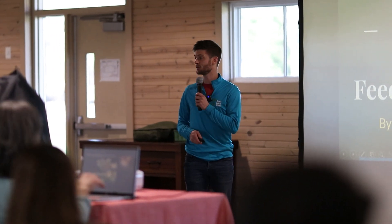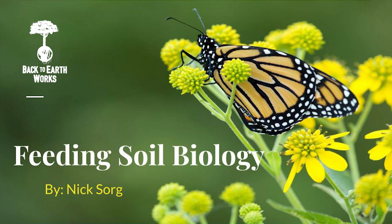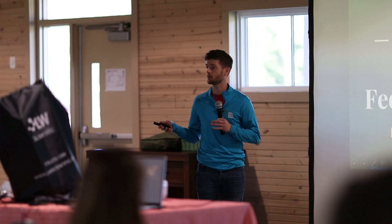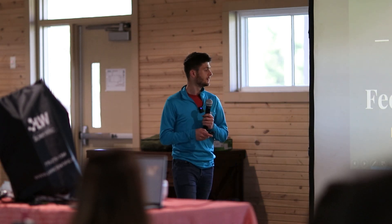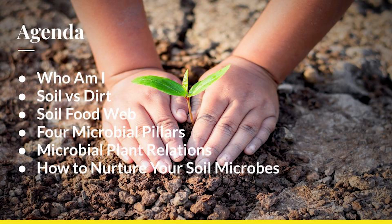I am Nick Sorg. I am the owner of Back to Earthworks and we focus on providing primarily home gardeners and small market gardens with products that help them enhance soil health and speed up that timeline of going from dirt to soil. Our agenda today: we're going to talk dirt versus soil, the soil food web and its pillars, the relationship between microbes and plants, and how to nurture your microbes in the soil.